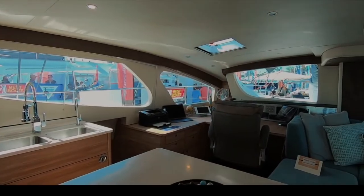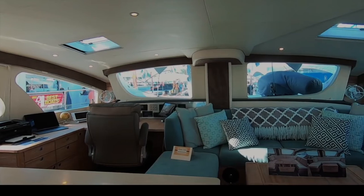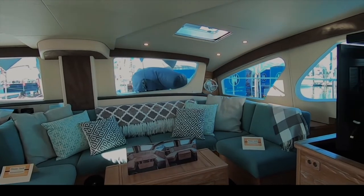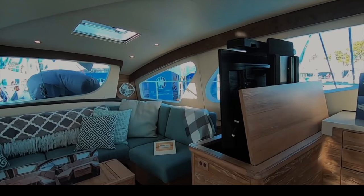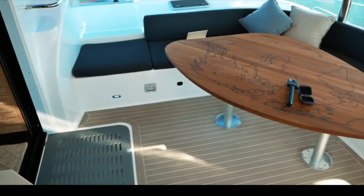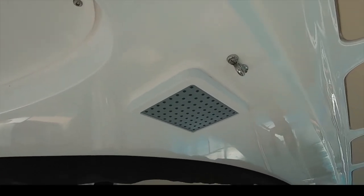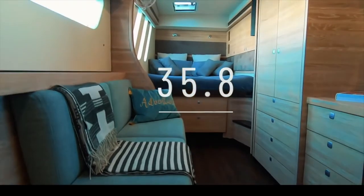Every single component of the Exquisite X5 is top of the line, and the interior is the closest we've seen to matching an upmarket apartment. If you want to go around the world in ultimate luxury where no expense is spared on detail or quality, the Exquisite X5 is worth a serious look. Newer models will benefit from significant weight savings. Well done, Tamas — you and your workforce in South Africa have created something truly beautiful and elegant. 35.8 for the Exquisite X5.